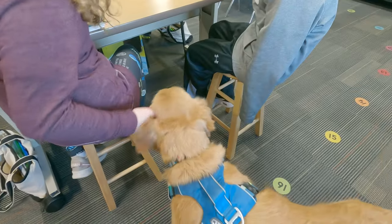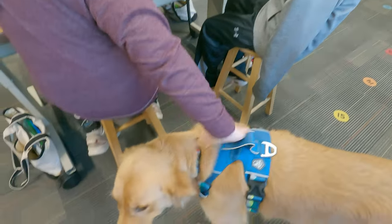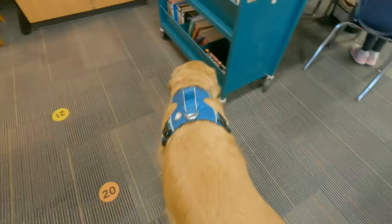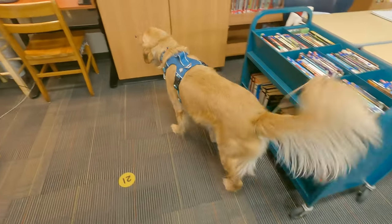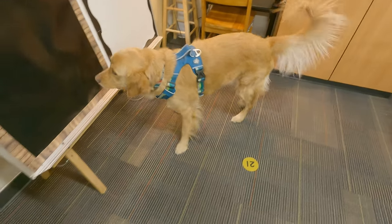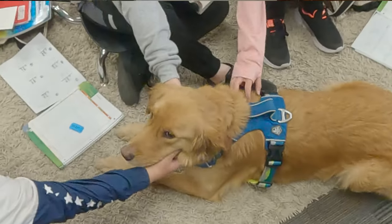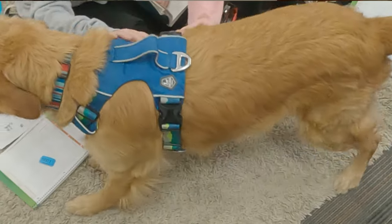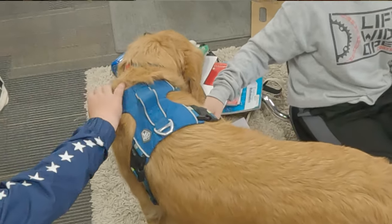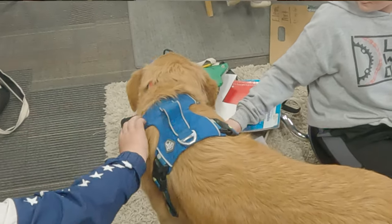Then I arranged with some teachers to bring him into their classrooms. I talked to the students ahead of time and explained that he's learning to be a school resource dog, let them answer questions while I let him explore the room. Finally, I brought him into my own classroom, working with my fifth grade students. They were so supportive and kind, teaching him what he needed to do. We built up from one day a week and now he comes three days a week.